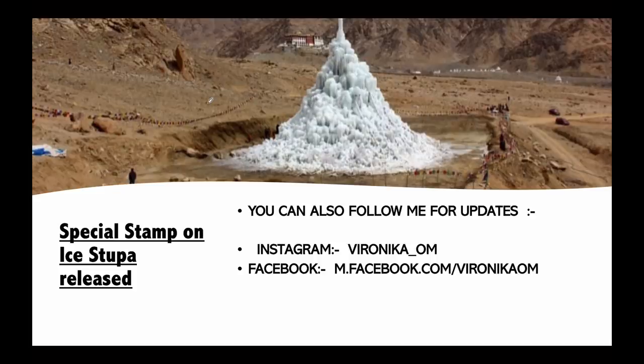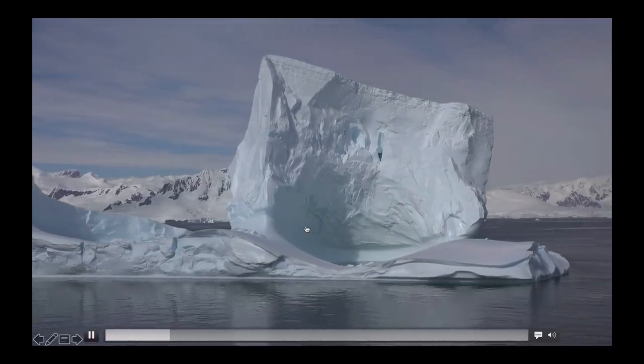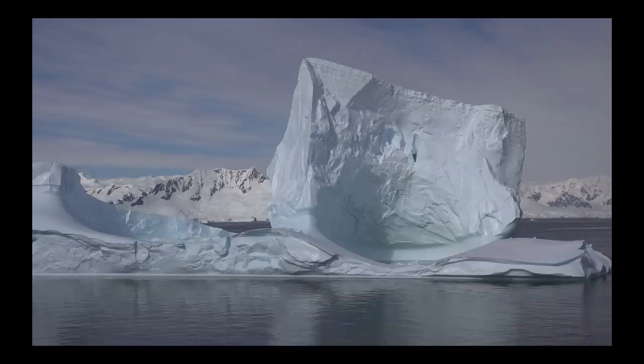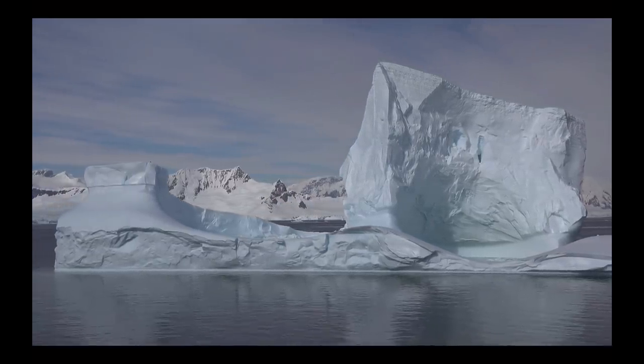Hi everyone, this is Veronika. Today we are going to talk about ice stupas. There has been a special stamp released recently about ice stupas, so we'll discuss that in detail. Ladakh, where these ice stupas are built, is a trans-Himalayan mountain desert in the extreme north of India.